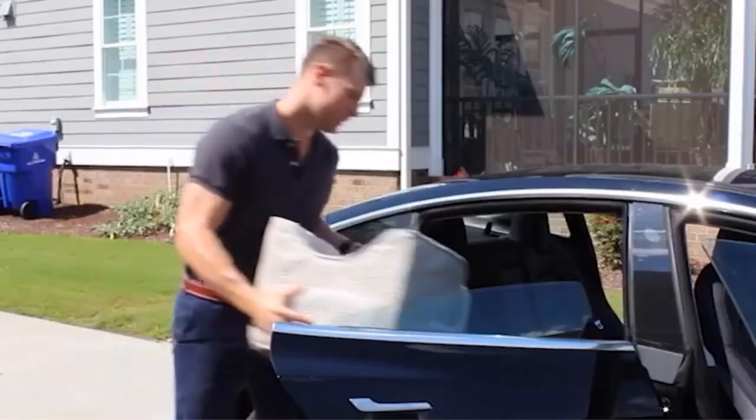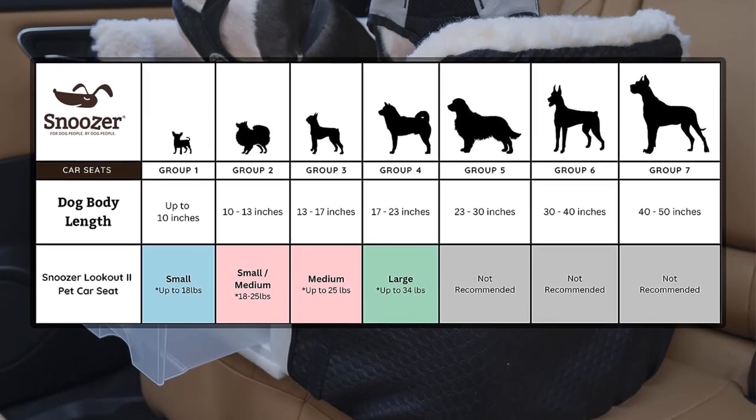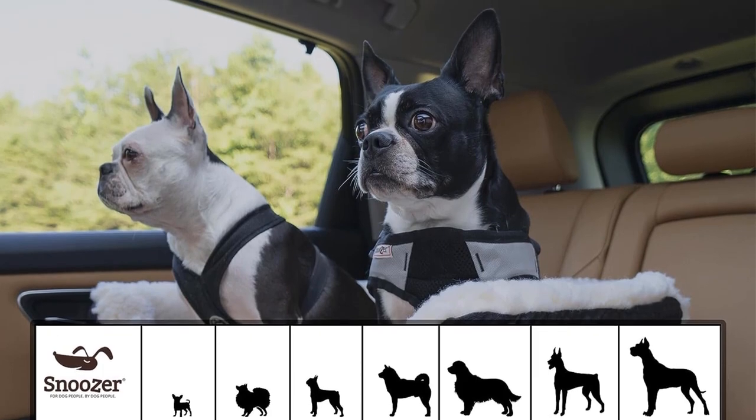Safety is a top priority, and the Snoozer Luxury Lookout Pet Car Seat includes a connection strap that allows the seat belt to be attached to the pet's harness. This safety measure ensures that your pet remains secure and restrained while traveling, promoting a safe and enjoyable ride.